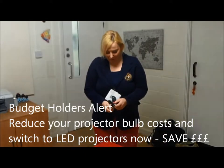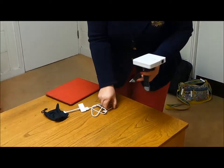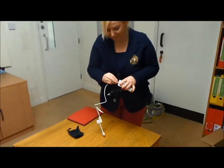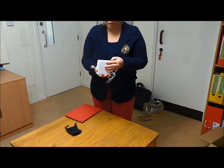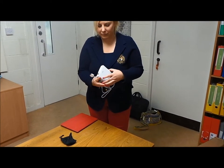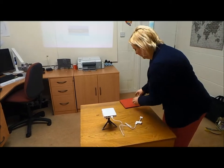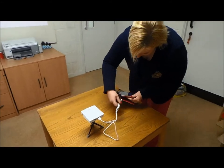Simple tripod. An HDMI cable. Switching it on. Switching my iPad on.